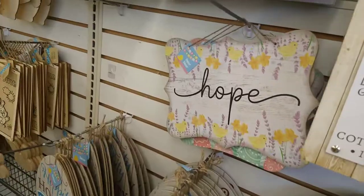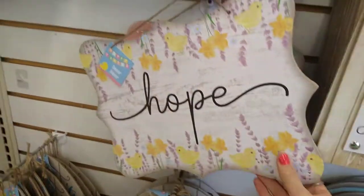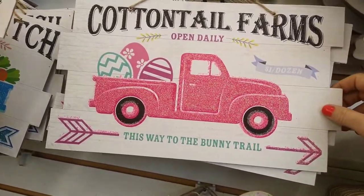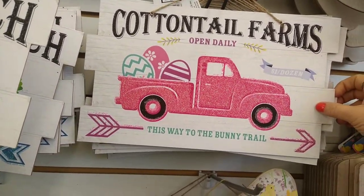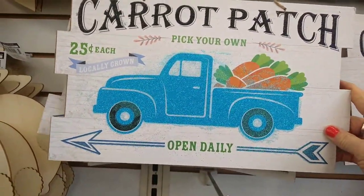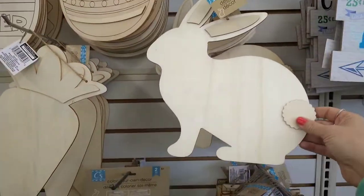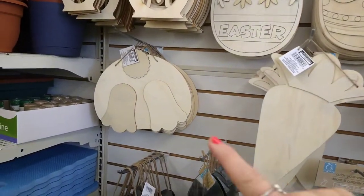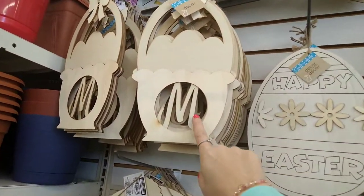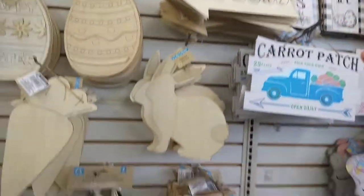They have 'Hope' and 'Faith' and then 'Cottontail Farms Open Daily,' 'This Way to the Bunny Trail.' Then they have a blue one with a lot of glitter on it — 'Pick Your Own.' Then they have all the DIY wood hanging pieces — there's the bunny butt, 'Bunny Trail,' 'Cotton Patch Egg Hunt.'